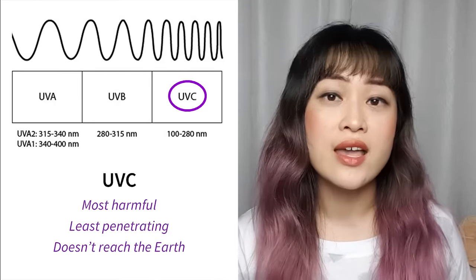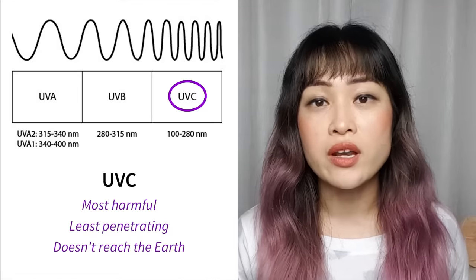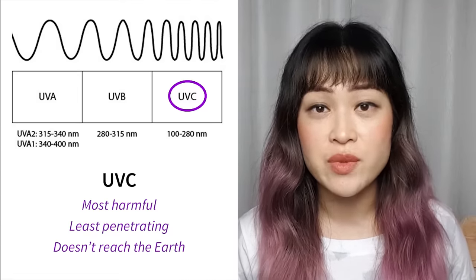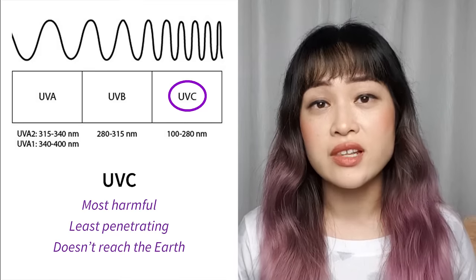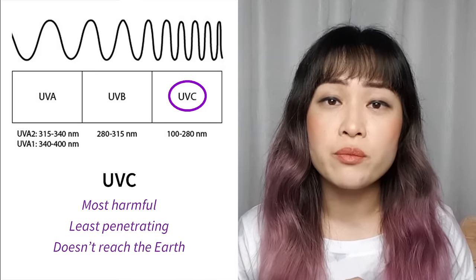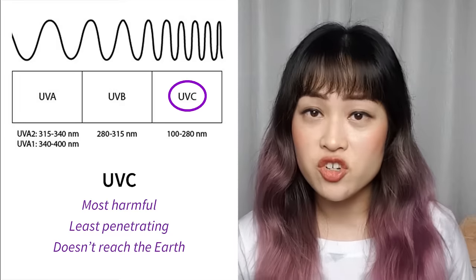The shortest wavelength, highest energy light is UVC, with wavelengths of 100 to 280 nanometers. Since it's the most energetic, it's the most harmful. Luckily it's also the least penetrating — it's almost completely blocked by the atmosphere and the ozone layer, so you don't really need to worry too much about it.